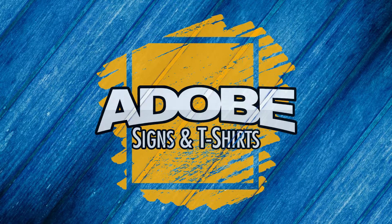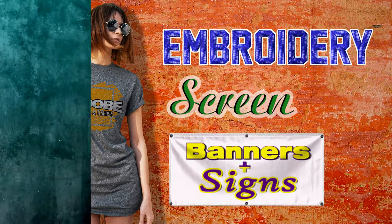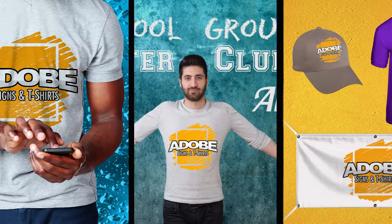The all-new Adobe Signs and T-Shirts is your one-stop shop for embroidery, screen printing, banners, and signs. For school groups, booster clubs, church groups, any group — they do it all and all under one roof.